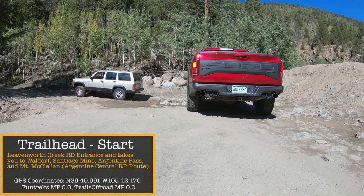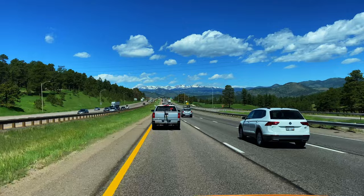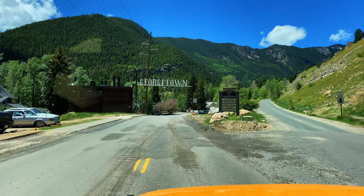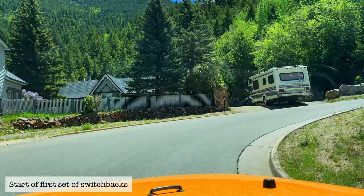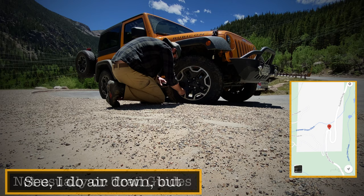Before we get to the fun stuff of the actual trail, let me show you how to get here from the Front Range. You're gonna get on I-70 and head west until you reach Georgetown exit 228. From there, follow signs towards Guanella Pass. There are some switchbacks at the beginning, then a straightaway, and then a second switchback — that's where the trailhead starts. Look for a small road off to the side on that second turn.